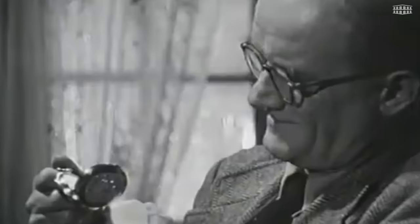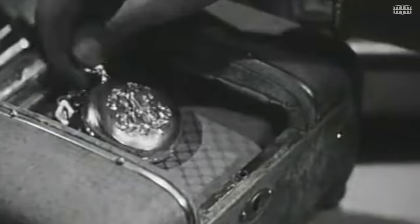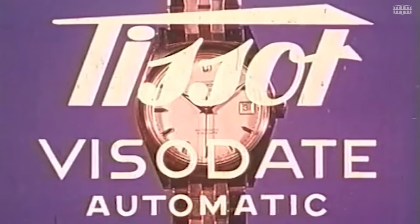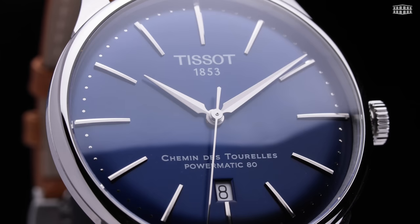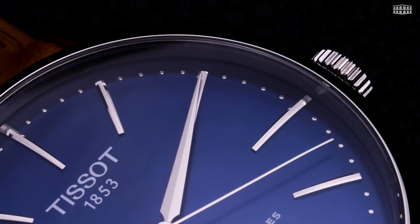Or visit our online store at lesambassadeurs.ch. While patrimony is not something Tissot has heavily emphasized in the past, its heritage is quite impressive. For 170 years, the brand has managed to gain the respect and loyalty of many watch enthusiasts by creating reliable timepieces with dynamic features and contemporary designs, appealing to different predilections and meeting various price points. With the Chemin des Tourelles, Tissot has gone back to its roots — reliability, precision, and an aesthetic that stands the test of time.